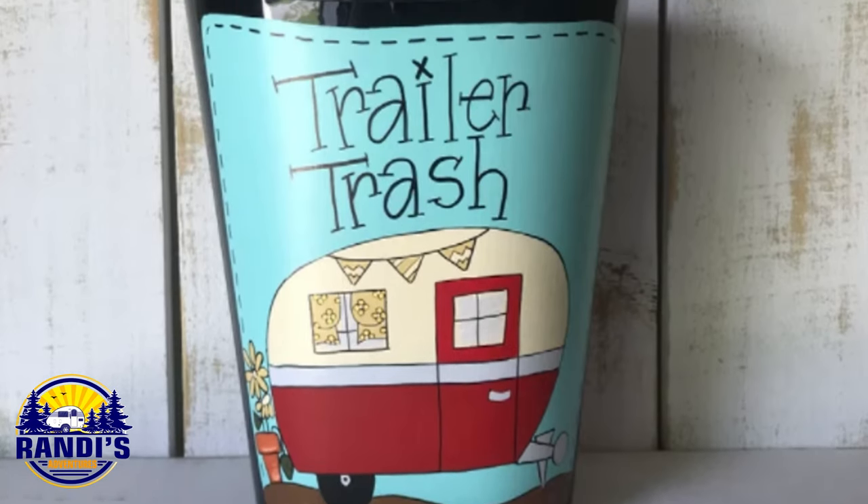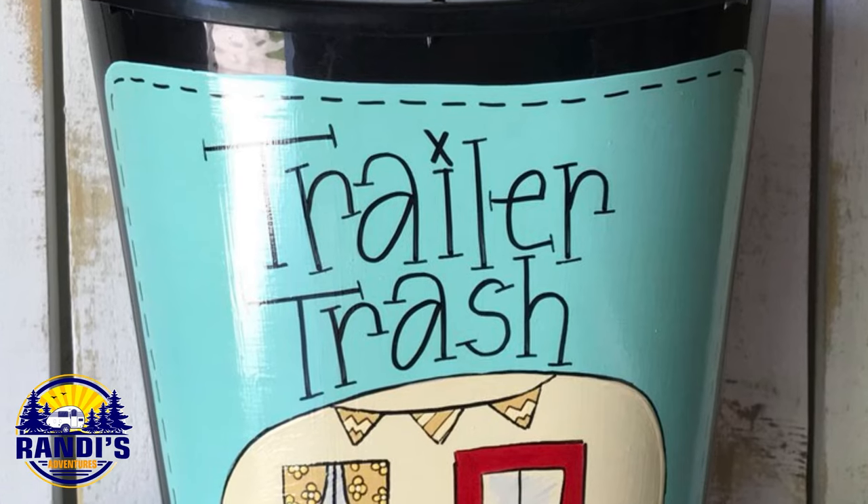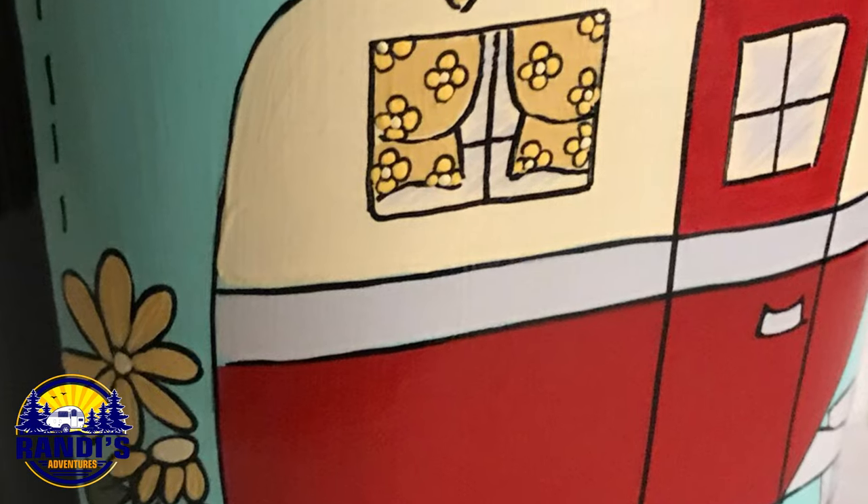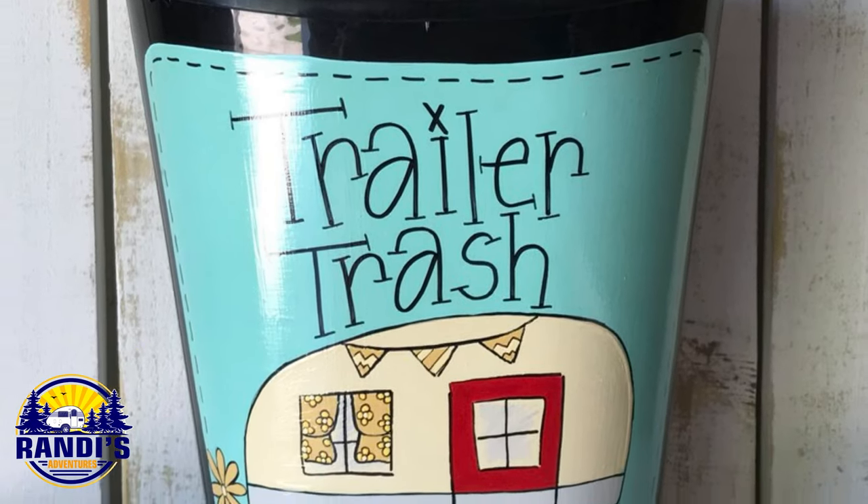Look how adorable this hand-painted trash can is — it says 'trailer trash' on it. That's funny! This fun glamping decor idea can be used as a trash can, an ice bucket, or just to tote items to and from your camper. I love cute things that are also useful.